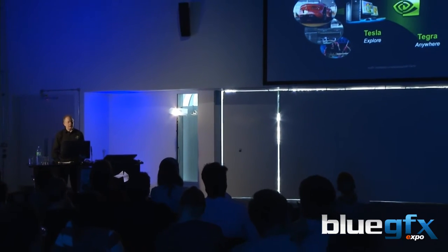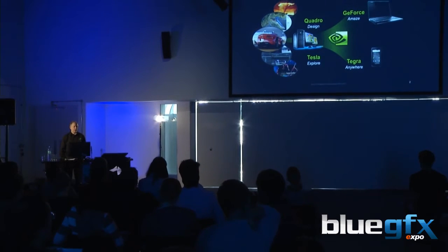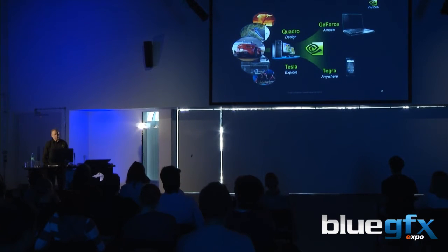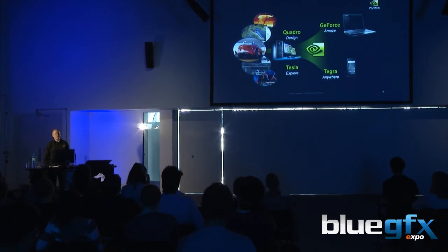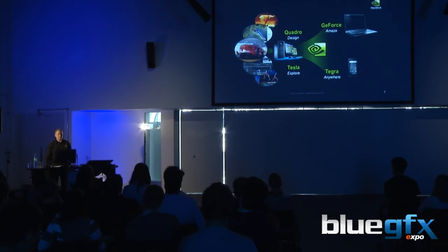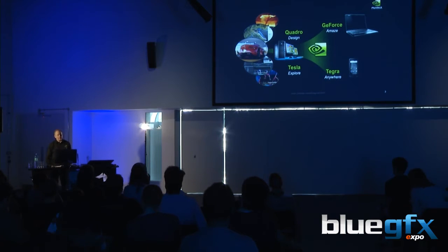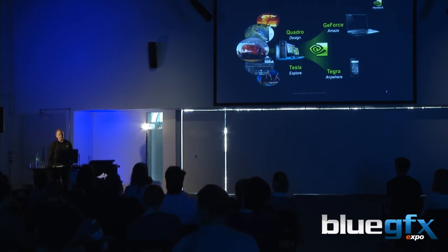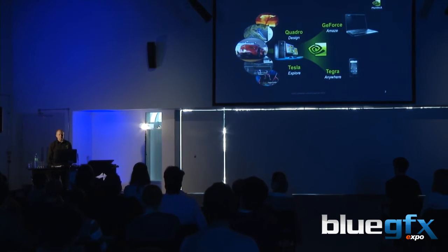You're probably all familiar with GeForce — that's the gaming products from NVIDIA. That's really where NVIDIA started, building products that could delight and amaze gamers. On top of that, we developed the Quadro brand, which is the professional graphics brand, which has many advantages for professional users, not least quality, longevity of supply, and support directly from NVIDIA for problems and implementation. Moving on then to Tesla — Tesla is our GPU computing range.